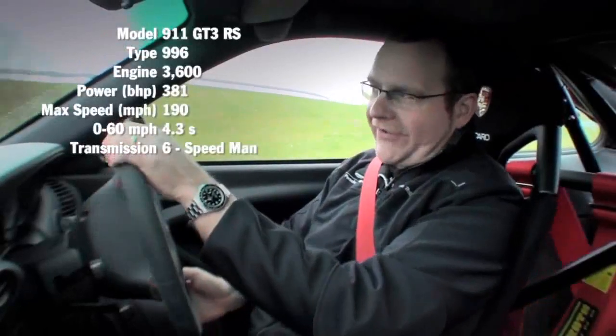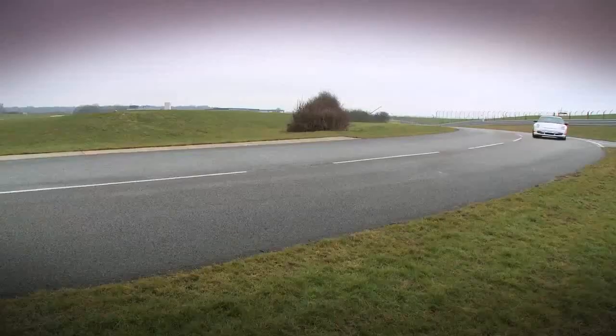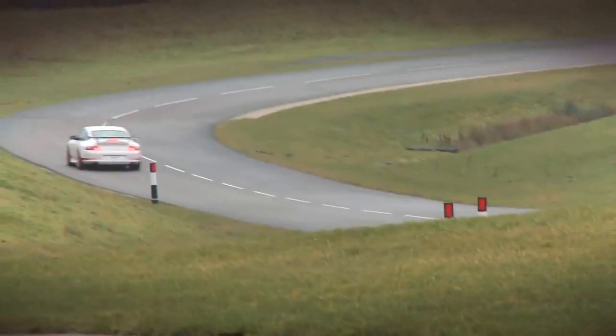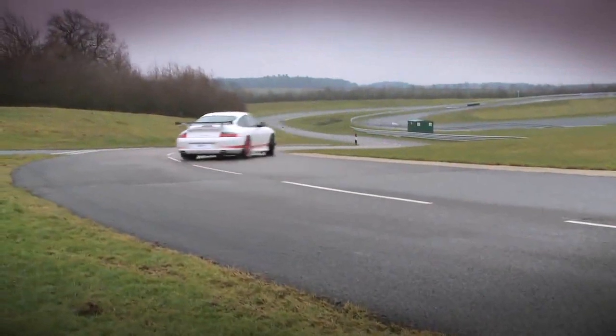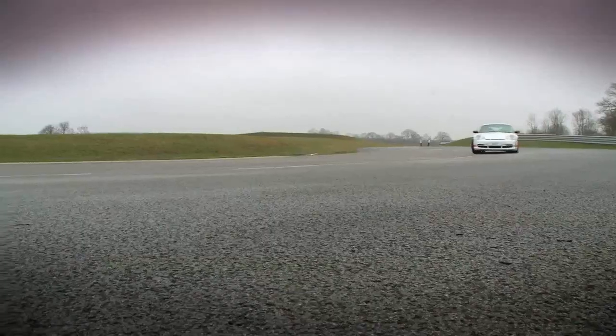The 996 GT3 RS saw the birth of ultra-focused sports cars. This car is lighter due to a single-mass flywheel and various component changes, polished cylinder heads to ensure maximum engine compression, lighter alloy hub carriers, polycarbonate rear screen, and carbon fibre front boot lid. The published horsepower figures were 381, however we're reliably informed that through dyno testing every car produced, not one came in at less than 395 brake horsepower. 0 to 62 in 4.3 seconds and onto a top speed of 190 miles per hour. But more than that, this car was known for its poise, its balance, and its sheer raw aggression — an absolute track car for the road.